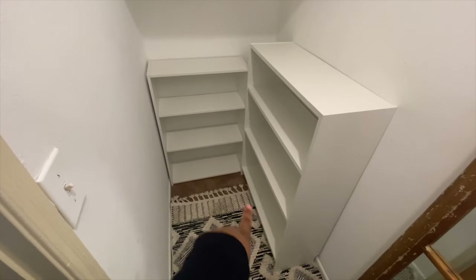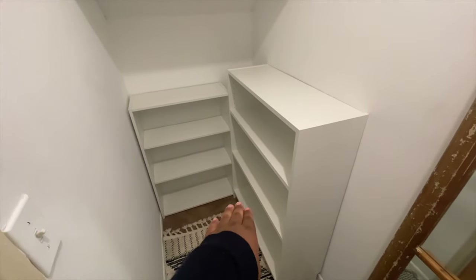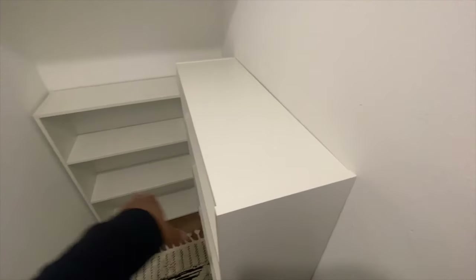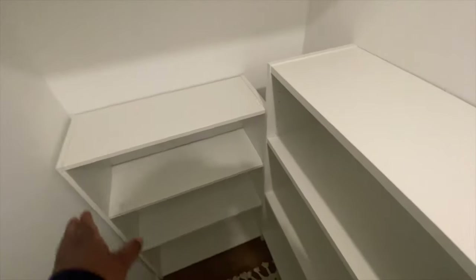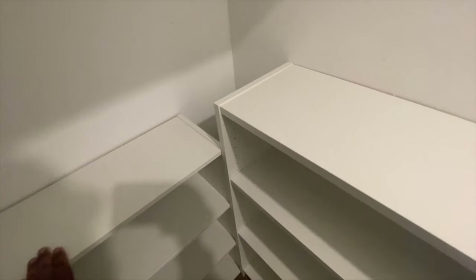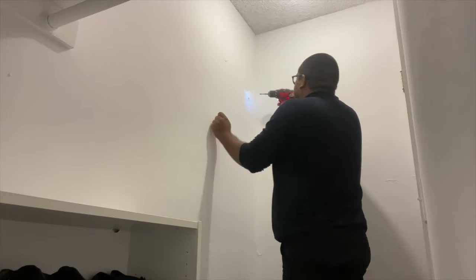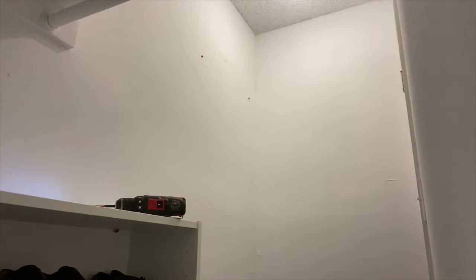Here are the two bookshelves I got to use for my shoes — one bigger one and one smaller one. I couldn't get two big ones because the width just wouldn't work out, so I went with one big one from IKEA and one smaller one from Target. There's a little corner spot I'm intending to use to hide things like my umbrella and wrapping paper — a convenient way to tuck things away.